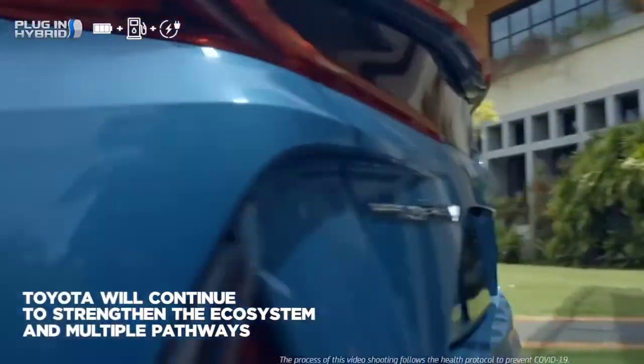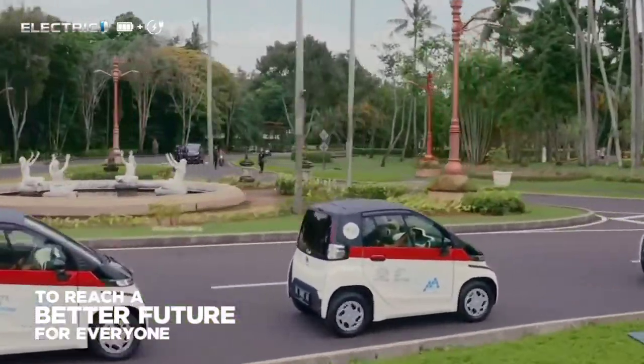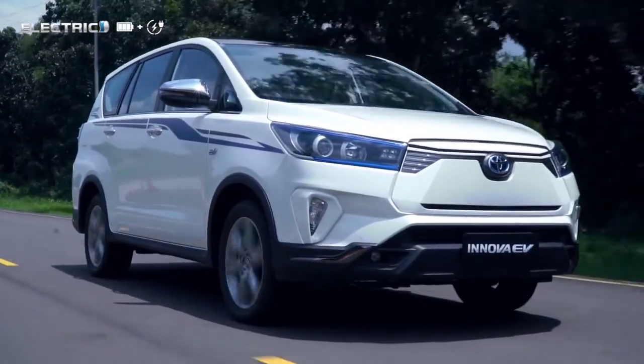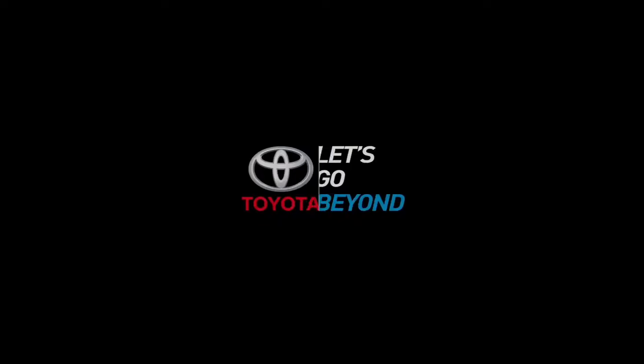In the new platform, there is a new frame. This is a Toyota product featuring a battery, a motor, and an extended range.